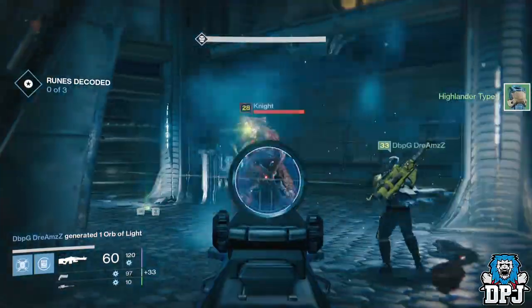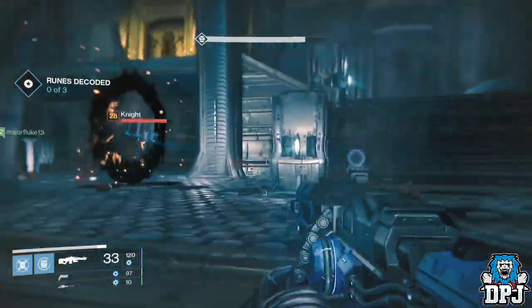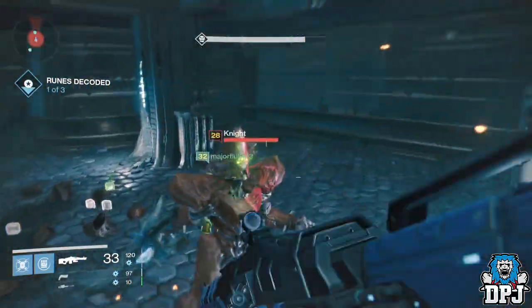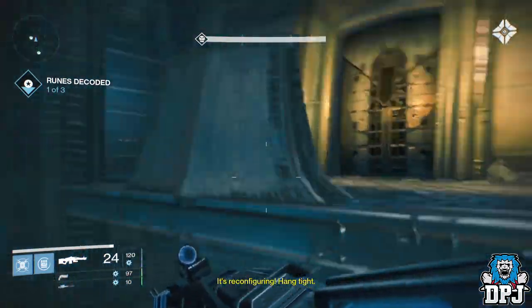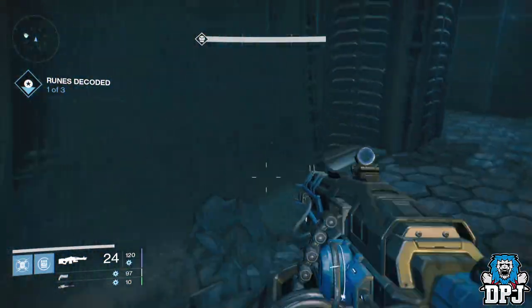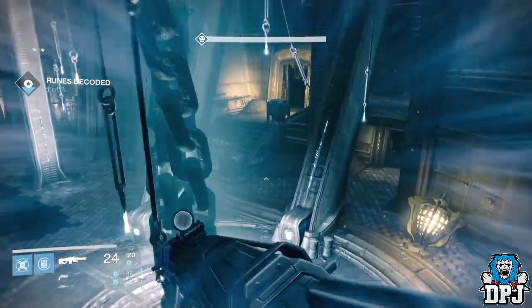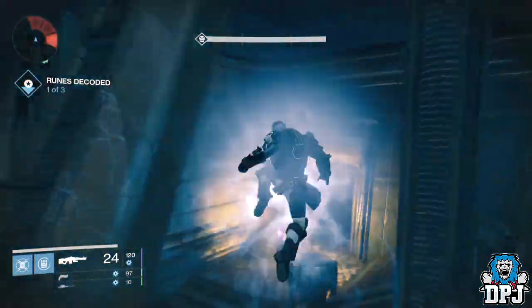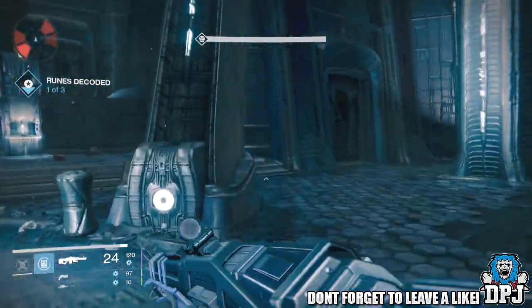Now we all know the Thunderlord — the exotic heavy machine gun that deals arc damage. It's actually a really good weapon, though not that many people use it. Everybody who uses exotic heavies tends to go with the Gjallarhorn or something else, so the Thunderlord doesn't really get a mention. But it is actually a decent weapon, one that Bungie are certainly proud of and really enjoy using themselves.